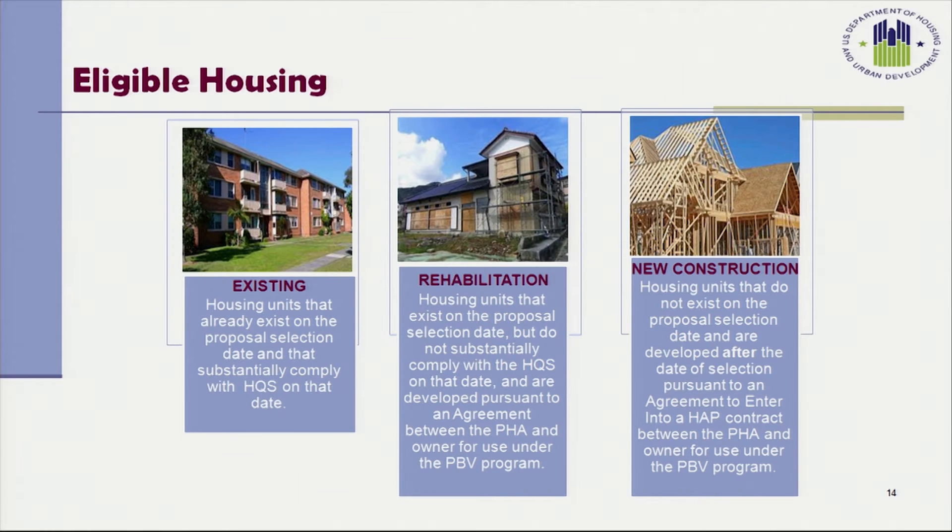The types of housing that are eligible include existing housing units that already exist on the proposal selection date and substantially comply with HQS on that date. Rehabilitated housing is also eligible — units that exist on the proposal selection date but do not substantially comply with HQS and are developed pursuant to an agreement between the PHA and owner. Additionally, new construction is eligible — housing units that do not exist at the proposal selection date and are developed pursuant to an agreement to enter into a HAP contract between the PHA and owner for use under the PBV program.